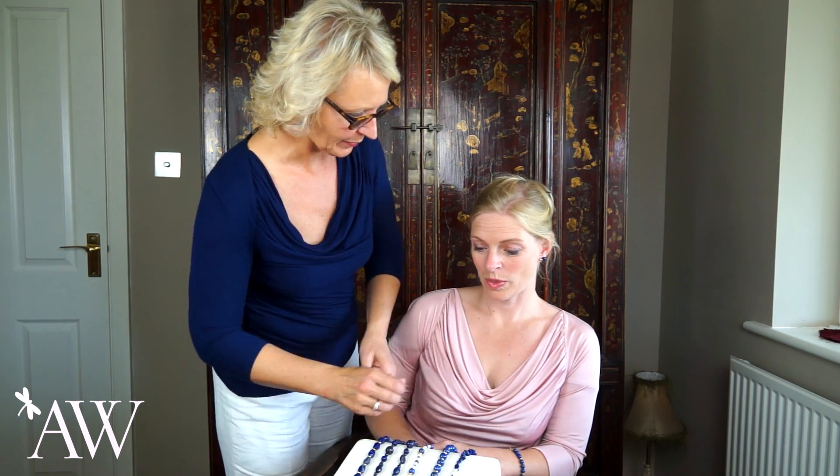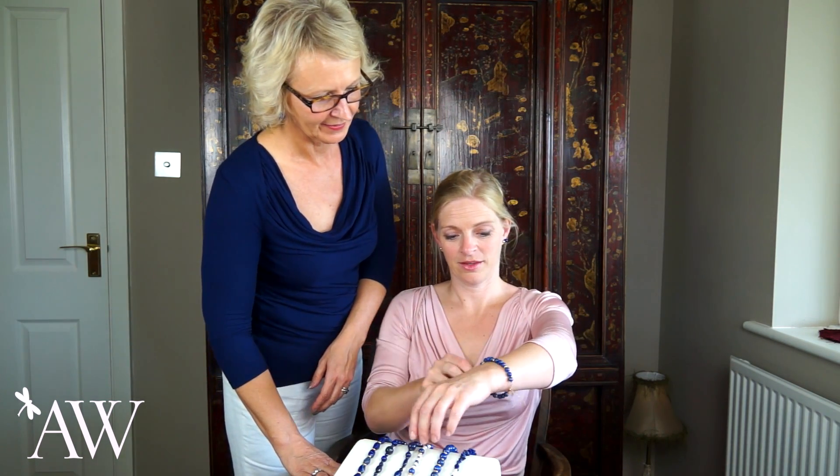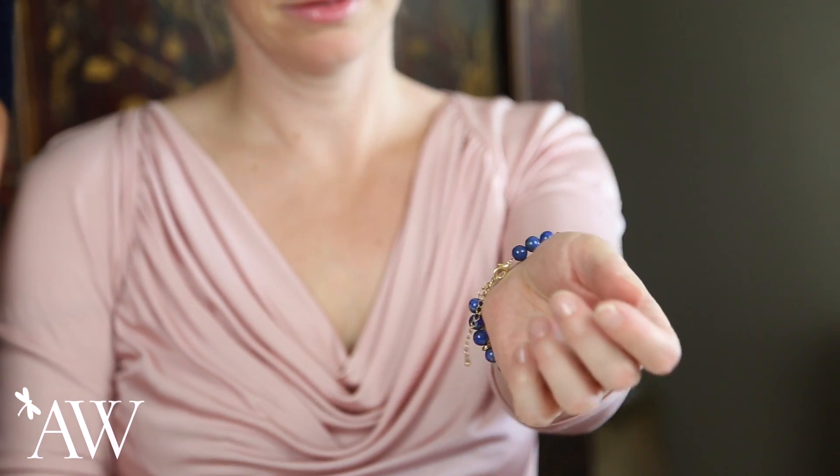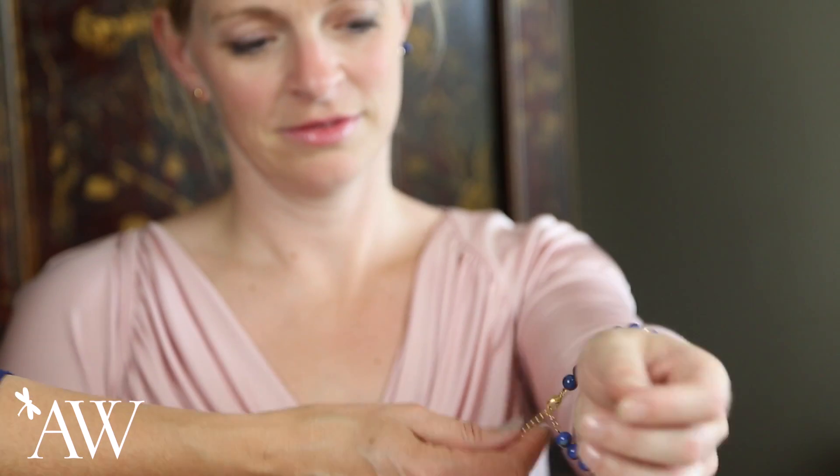Before we do that, Debbie, why don't you show us the bracelet you're wearing? She picks up the gold earrings and the gold studs that I'm wearing as well. And an extender chain, so it will fit any wrist size.